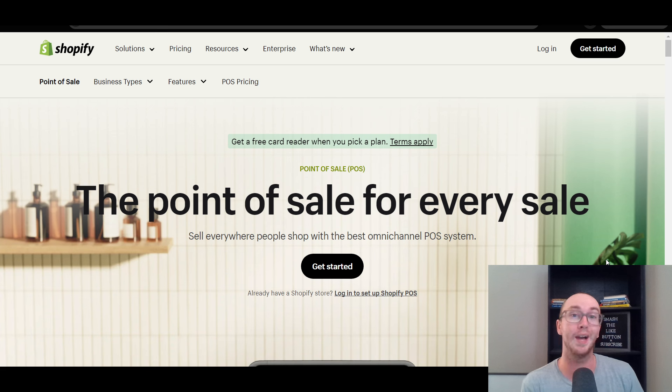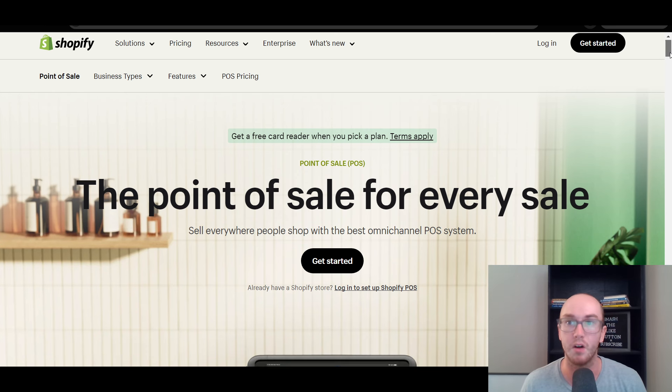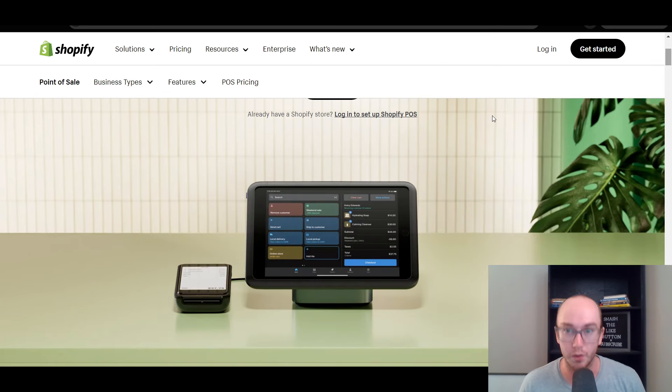I would say that Shopify has the best online store checkout and e-commerce solution out there across the whole market. So if you're looking for a POS that has e-commerce integration, Shopify is probably the best one-stop shop for that, just because they really do have the best online stores. You can marry the best online stores with your point of sale solutions and also sell in your brick and mortar retail location with Shopify.